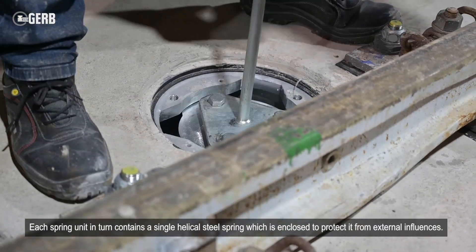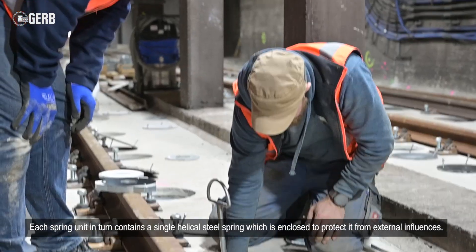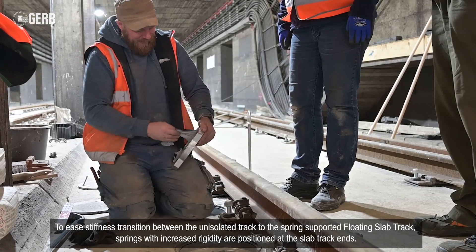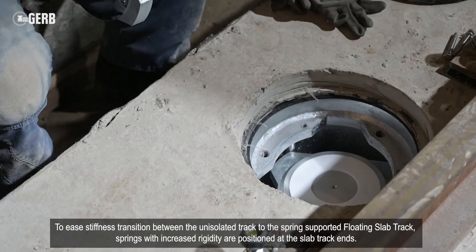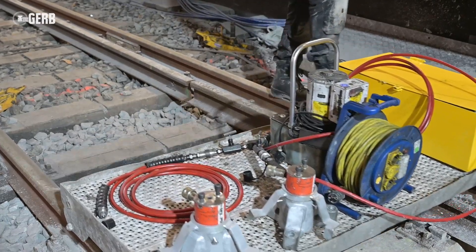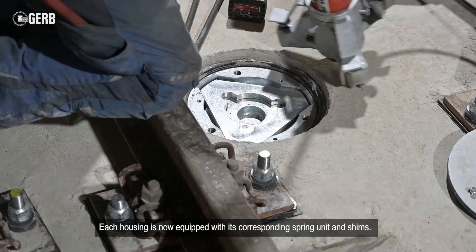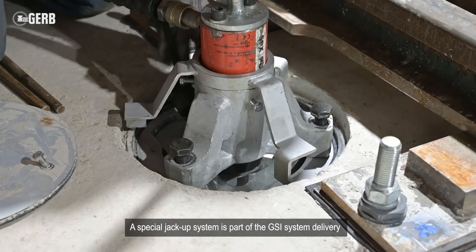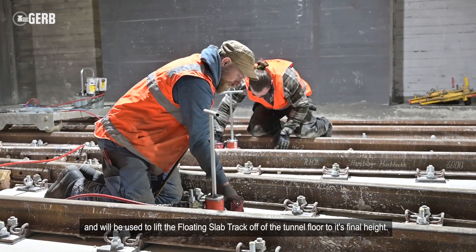Each spring unit contains a single helical steel spring which is enclosed to protect it from external influences. To ease the stiffness transition between the unisolated track and the spring-supported floating slab track, springs with increased rigidity are positioned at the slab track ends. Each housing is now equipped with its corresponding spring unit and shims. A special jack-up system is part of the GSI system delivery, and will be used to lift the floating slab track off of the tunnel floor to its final height.